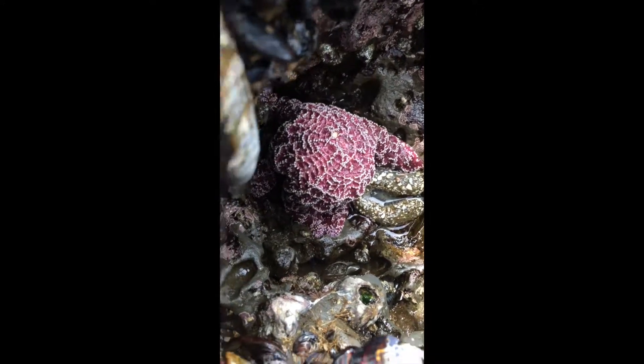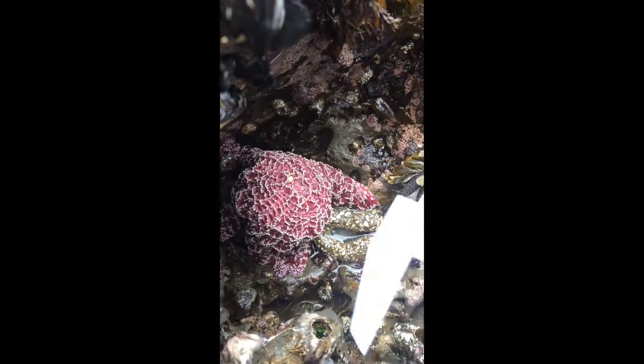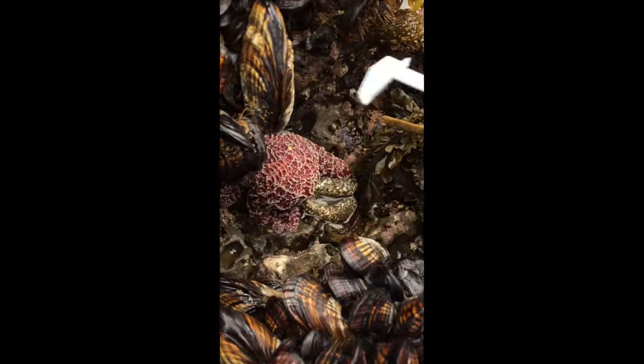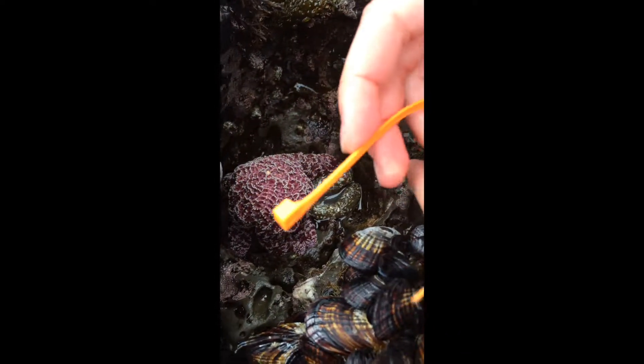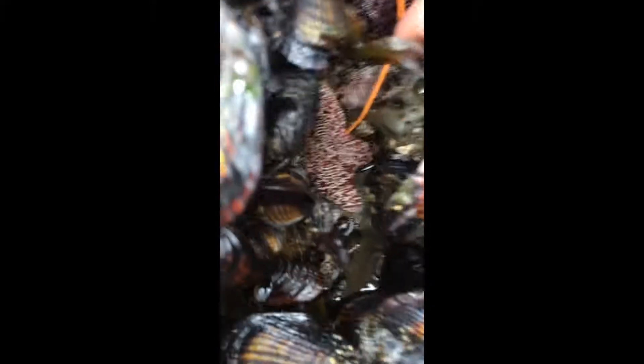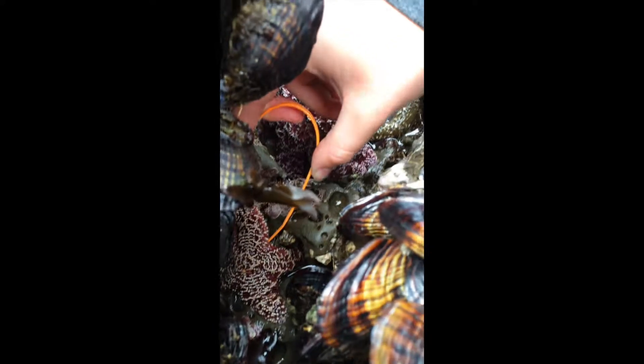The starfish is like eating something — see how it's like bulged out like that? Kyla is measuring it to figure out how big it is. And there's two — there's one right in there also. So there's two in this little hole.